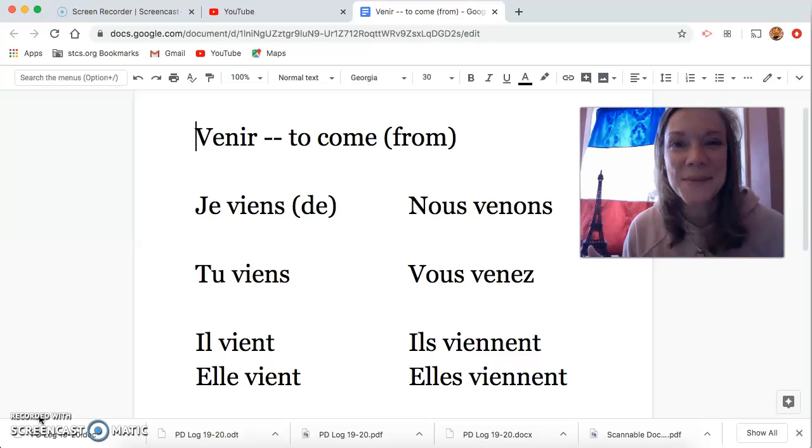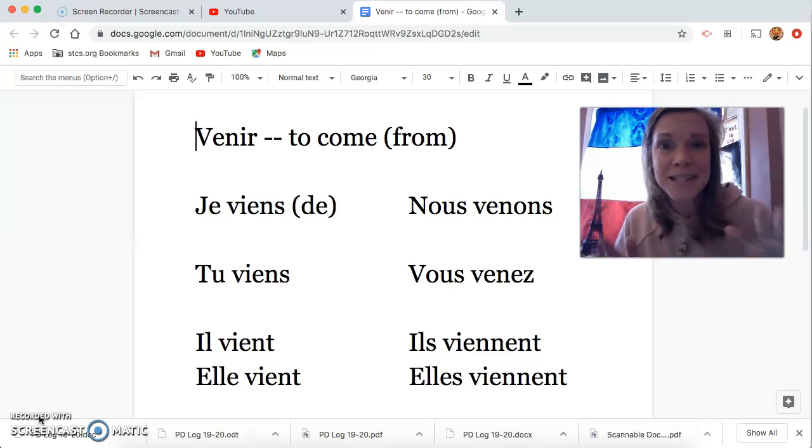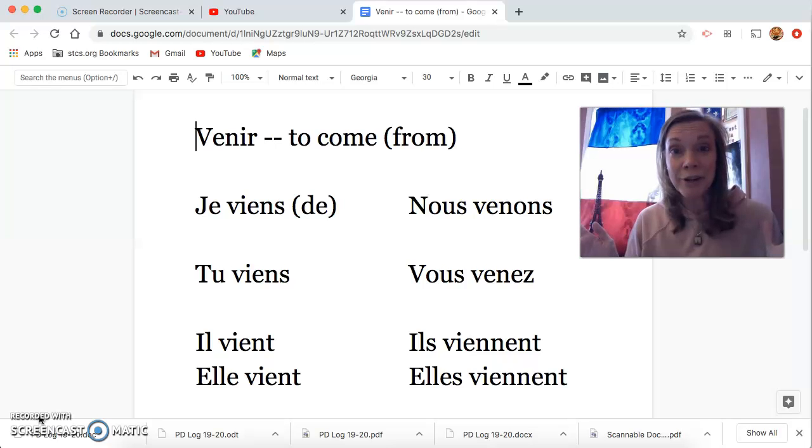Bonjour classe! Welcome to this week's video. Get your textbooks, get your workbooks. Let's get ready to learn a new verb!